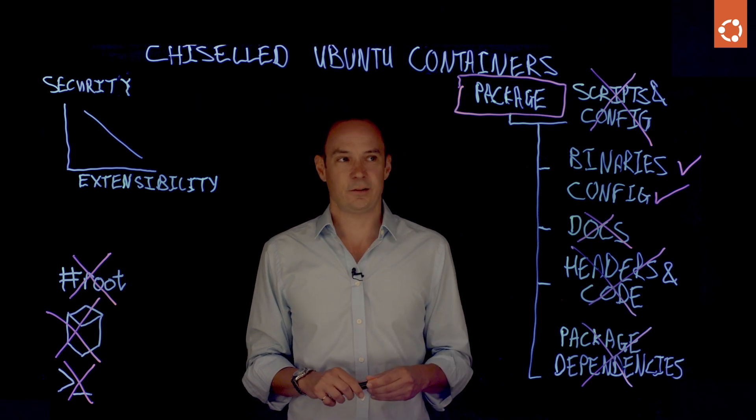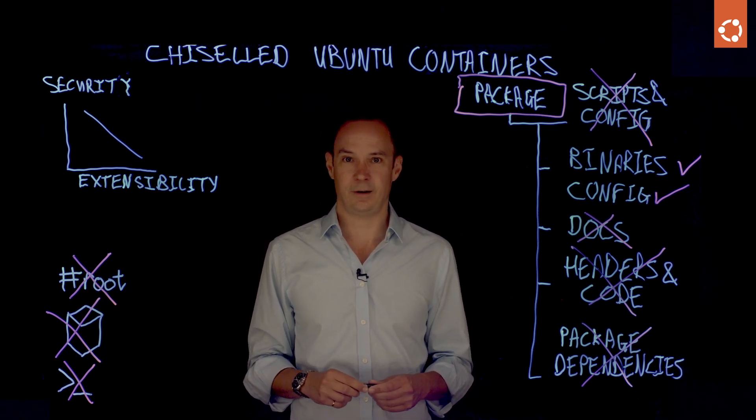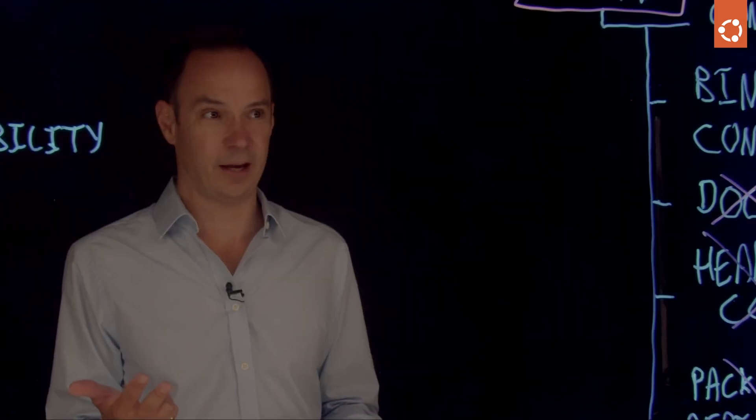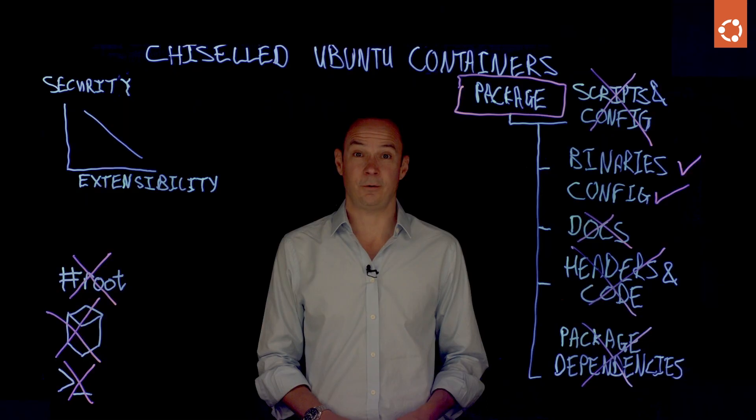I've told you the benefits — hopefully this has inspired you. Please go and look at various repositories, including Docker, ECR, DoDs, and Iron Bank for our containers. Thank you for listening and watching. I'm Mark Lewis speaking for Canonical about chiseled Ubuntu containers, and I hope to see you again soon to talk about some of the next exciting features we're adding.